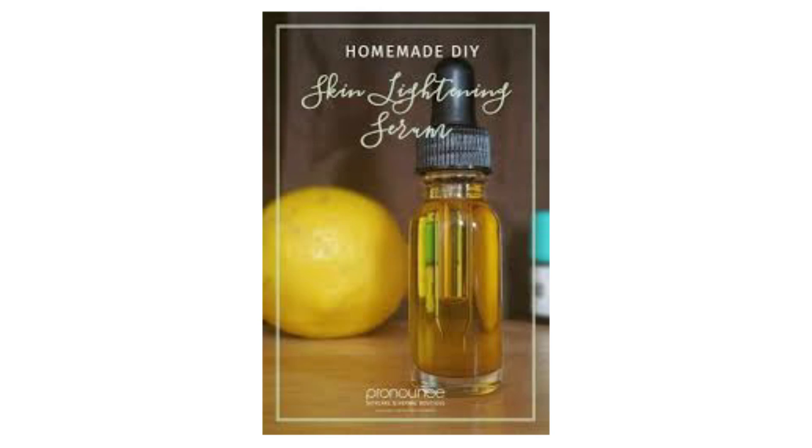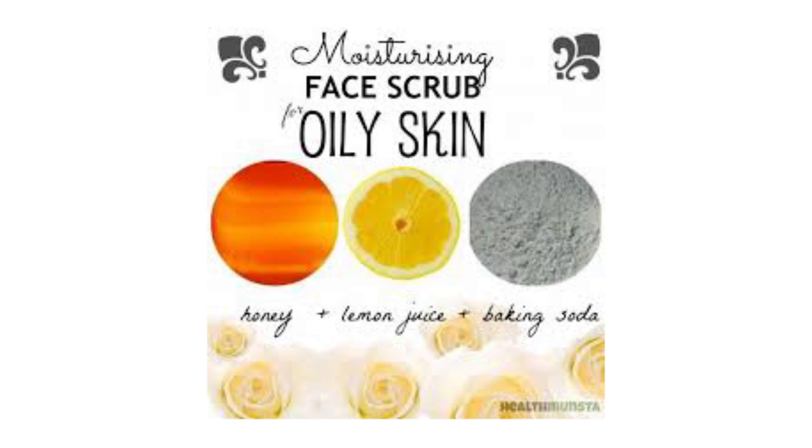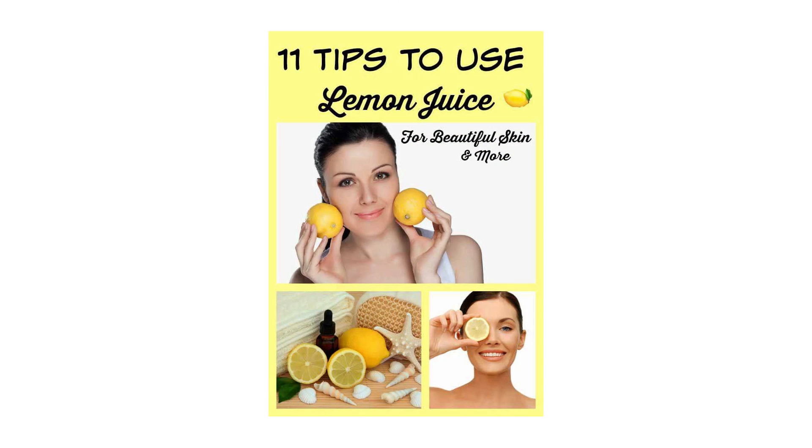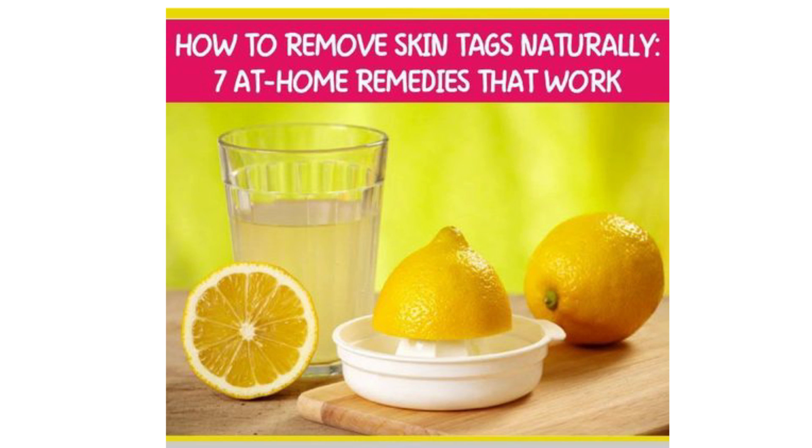It'll brighten skin, lighten pigmentation, clear up your breakouts, reduce oil production, exfoliate your skin, and reduce wrinkles. It'll get rid of blackheads, reduce your debt, solve global warming. Lemon is cheap and it smells really nice, but is it effective and more importantly, is it safe? Let's talk about the science behind lemon juice.